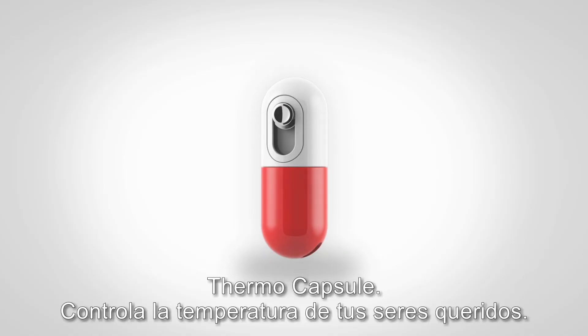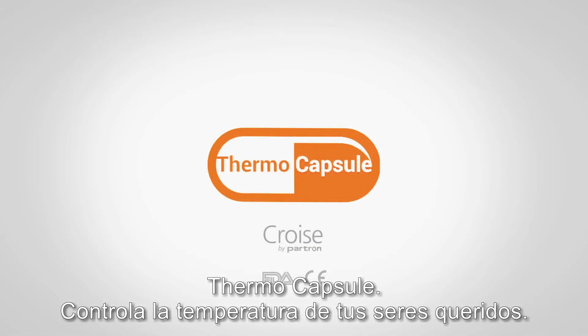Thermal capsule — check the temperature of your loved ones.